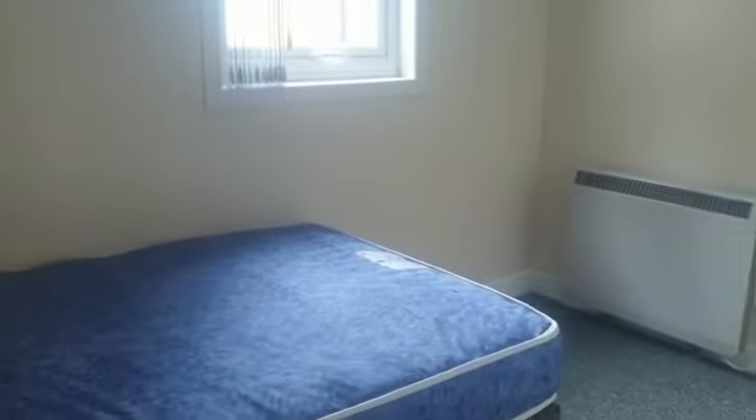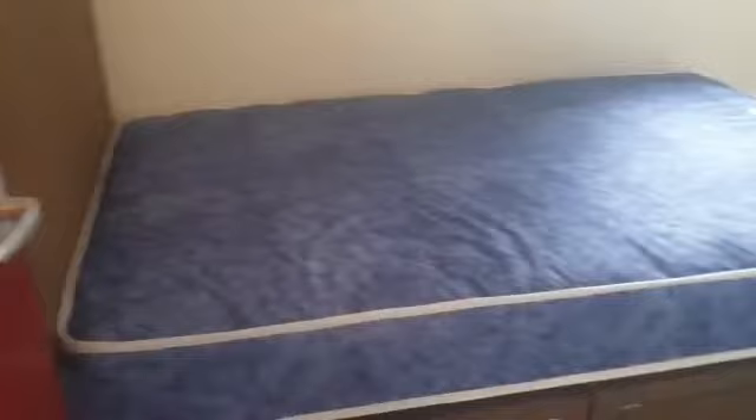And finally the bedroom. We have a new bed with drawers, and a new wardrobe.